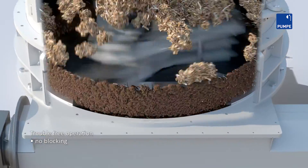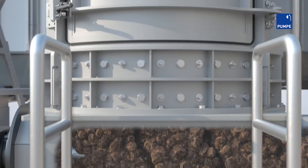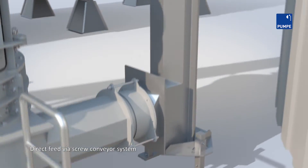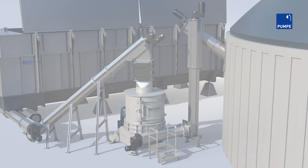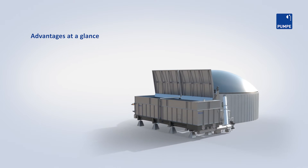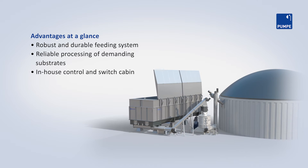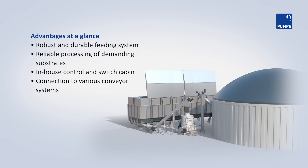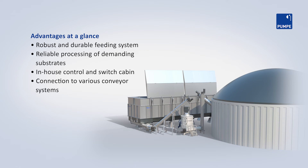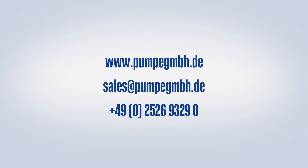Blocking and bridging are prevented by the large opening in the base. Screw conveyors feed the substrate directly into the digester.